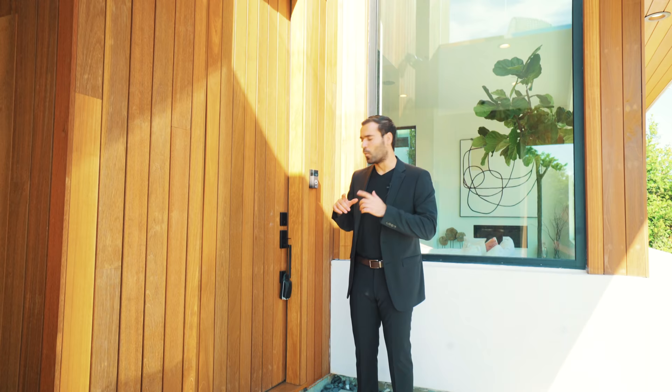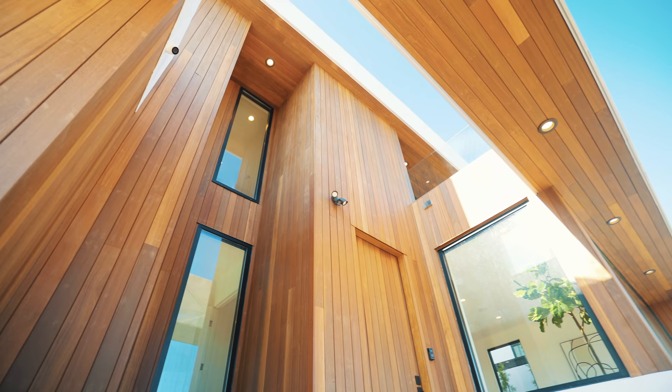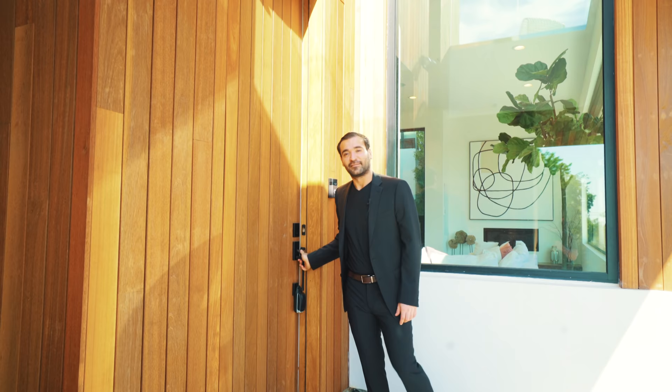What I like about this front door is the fact that it really blends in with the wood cladding they use on the outside of the home. You don't see it unless you open it up. So we are at the entryway of this property. On my right-hand side we have the living room and the kitchen area, which leads to the backyard. Then on the left-hand side, we have a bedroom. Let's go check it out.